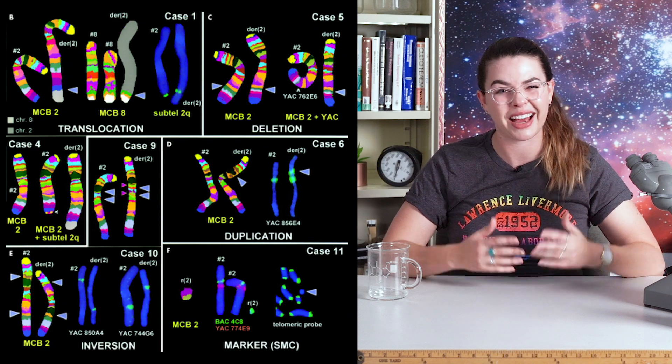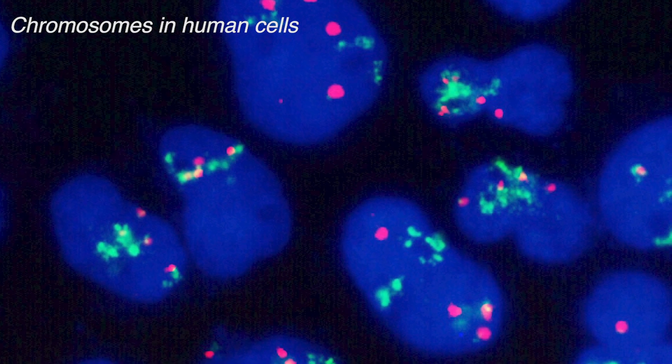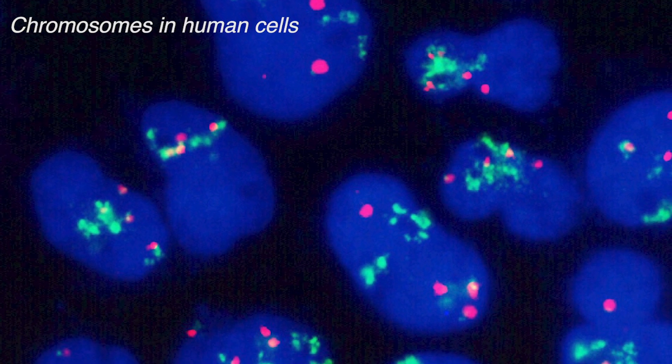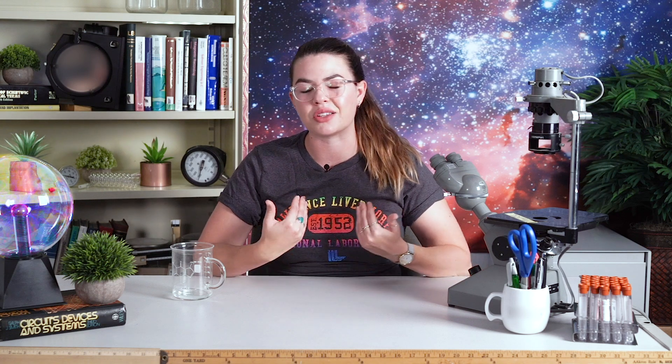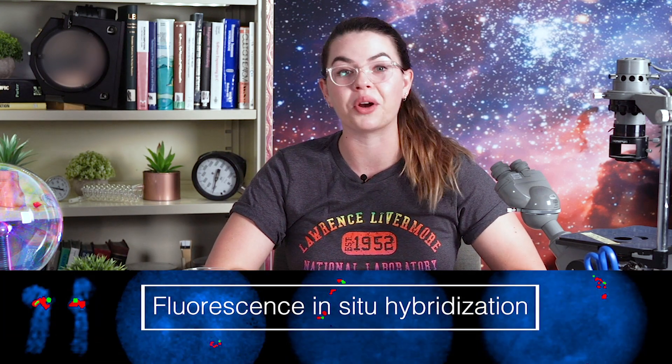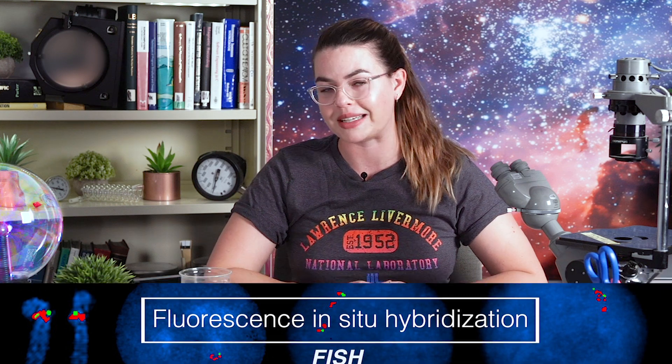Chromosome painting is a technique developed by two Livermore scientists that allows different chromosomes to be made to fluoresce different colors, so we can easily identify them and actually see those mistakes, like translocation. This has allowed for better identification of diseases like specific cancers and genetic abnormalities associated with very specific chromosomal abnormalities, so that people can get the right treatment as soon as possible. Chromosome painting has continued to develop and is now called fluorescence in situ hybridization, or FISH, and is one of the most important techniques used today for diagnosis and management of genomic diseases.